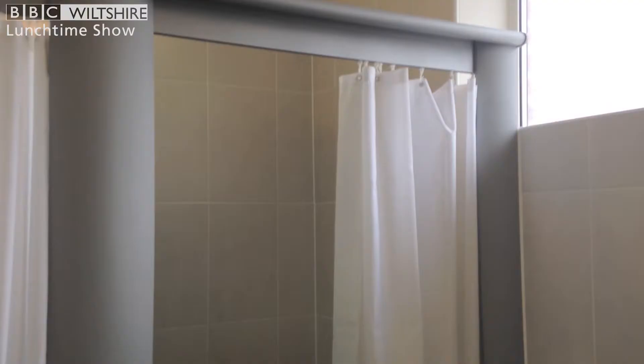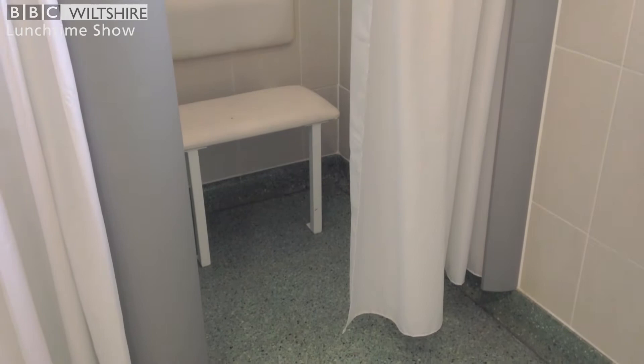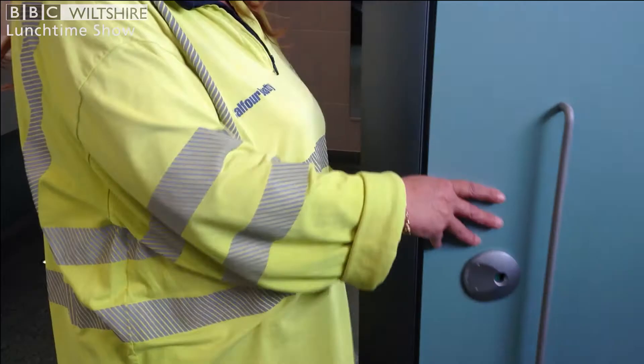These are for breastfeeding mothers — little cubicles for mums to go in so they can breastfeed. That is a brilliant idea. This is the disabled toilet, and as you can see, we have a dinky little toilet, which has always been the highlight.